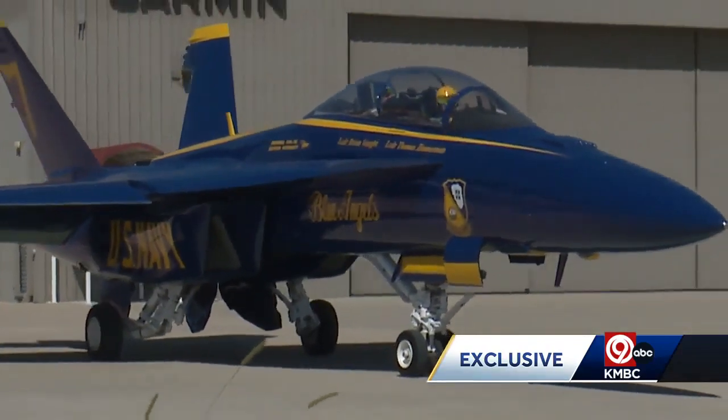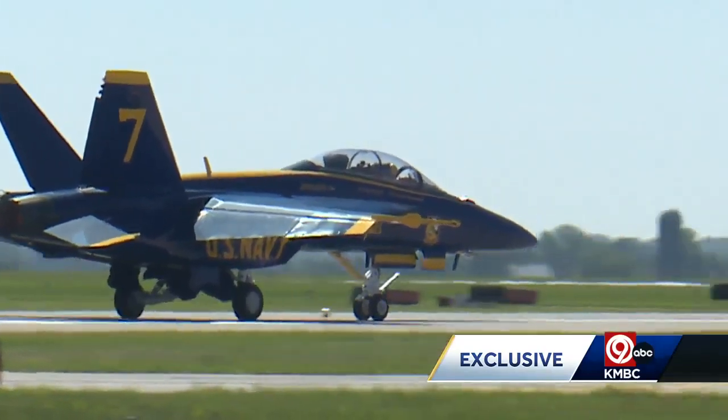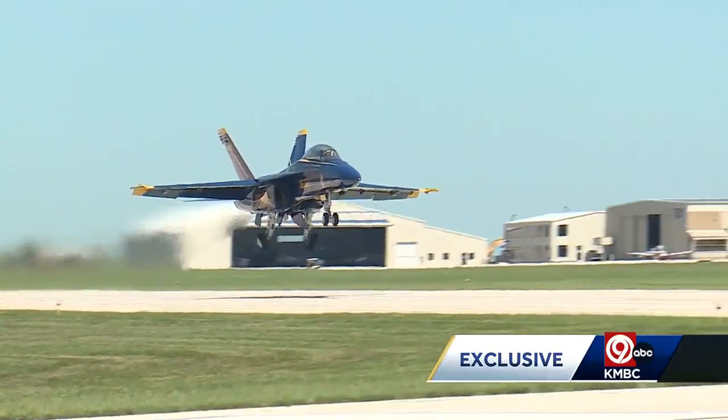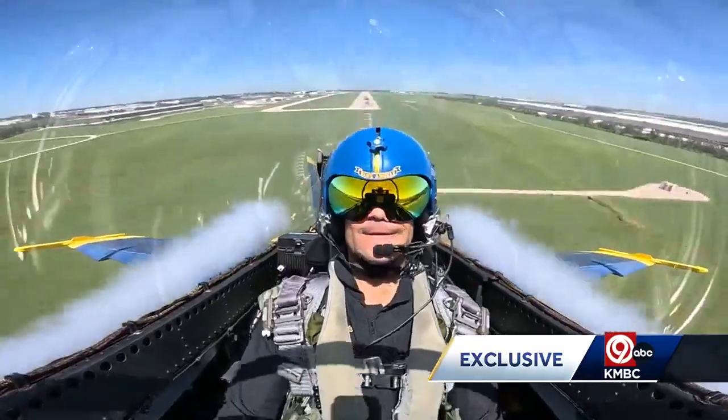The climb up feels like 300 miles per hour. We accelerate to about 20 to 30 feet off the ground, then accelerate to roughly 350 miles per hour, pulling back as we hit five and a half G's to 60 degrees nose high.